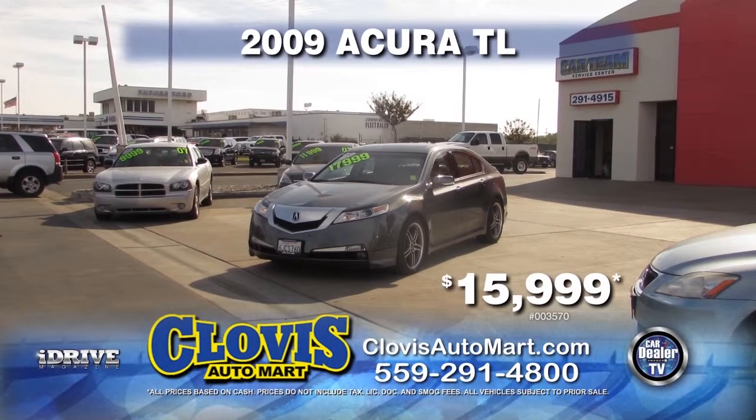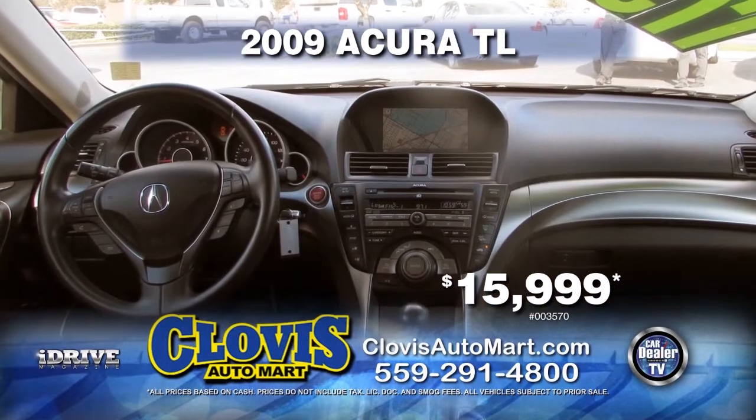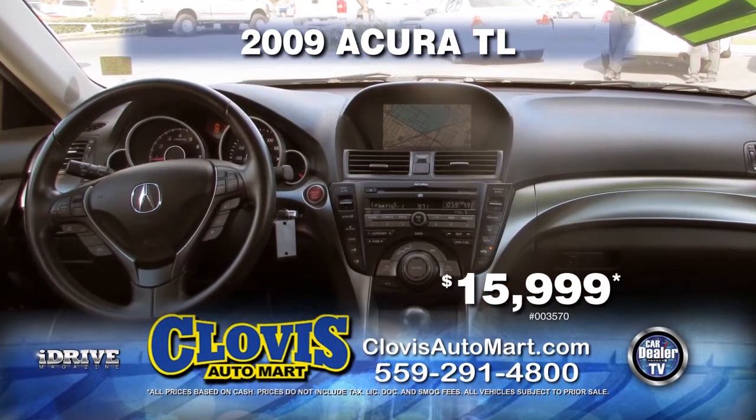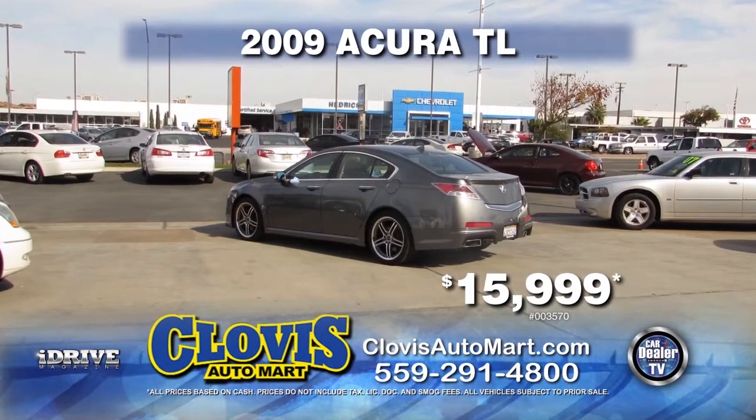From Clovis Automart, we have a 2009 Acura TL. This Carfax One Owner vehicle comes equipped with automatic transmission, power windows and door locks, air conditioning, and dual power seating. Priced to sell at $15,999.